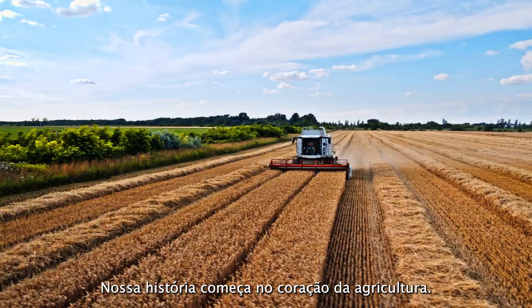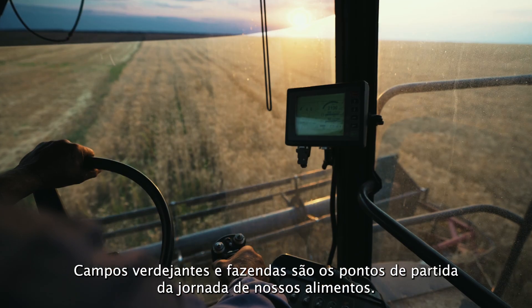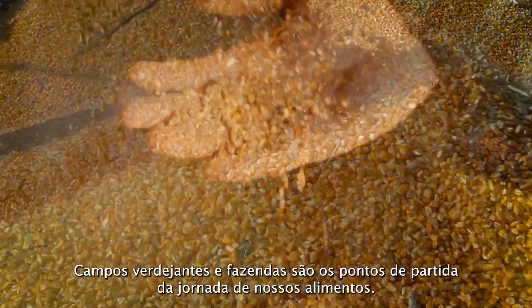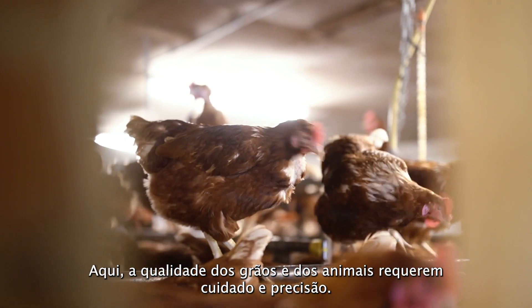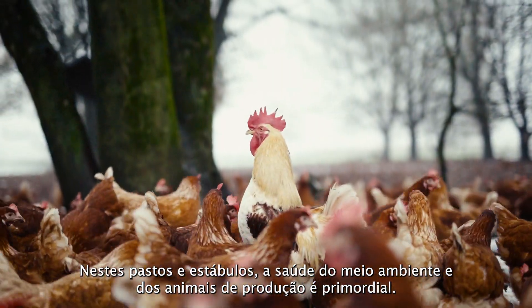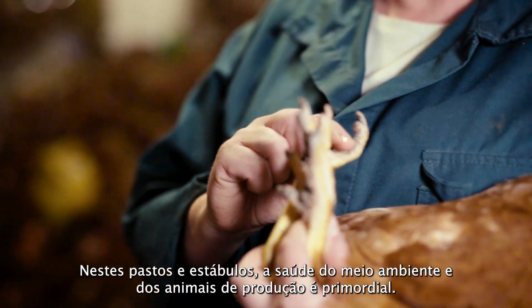Our story begins in the heart of agriculture. Lush fields and busy farms are the starting points of our food's journey. Here, the quality of grains and every animal raised requires care and precision. In these pastures and barns, the health of the environment and production animals is paramount.